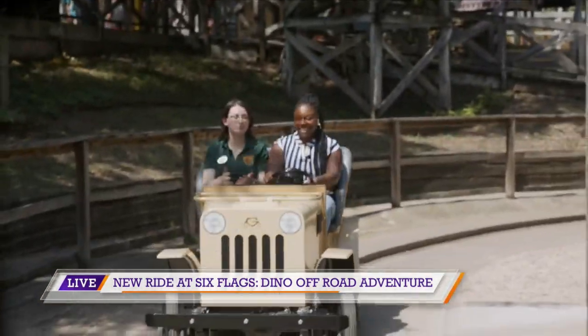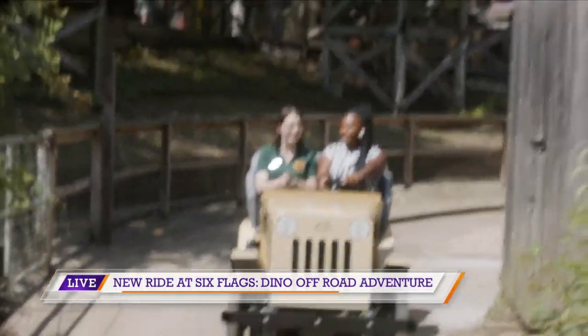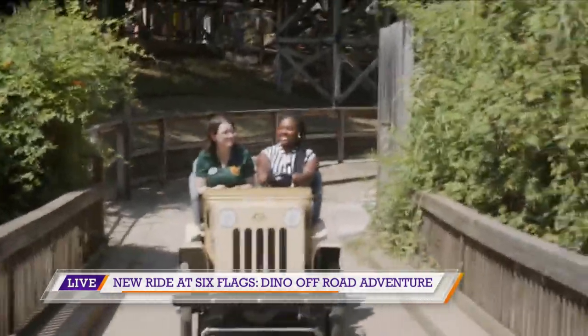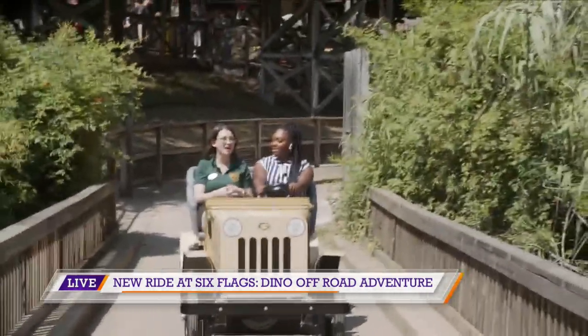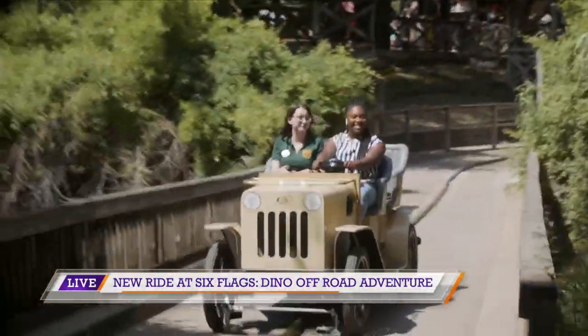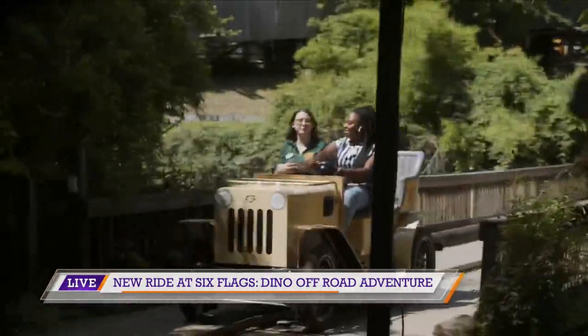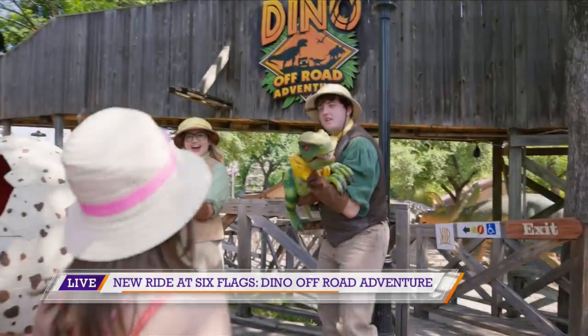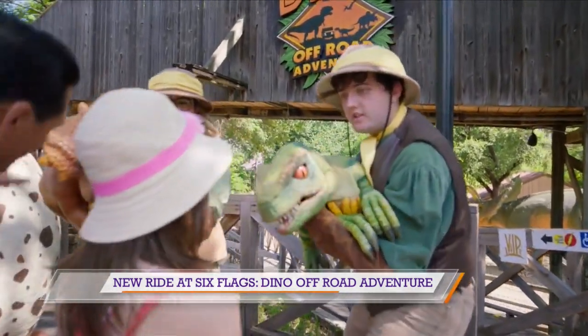So this is a retheme of one of our oldest and most beloved rides in the park. This was originally the Chaparral antique cars that we opened in 1962, and we've just given it a fresh, new, but also prehistoric face to give it a little bit more interest for people who have maybe never been on the ride before, and for people who know and loved the ride but get to see something new now.